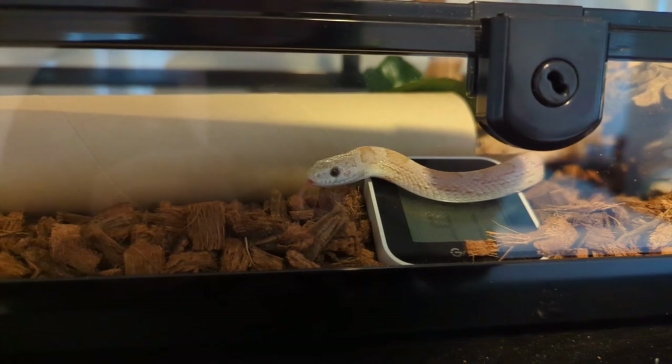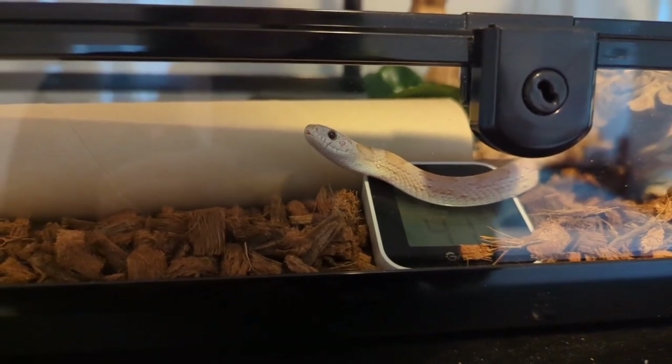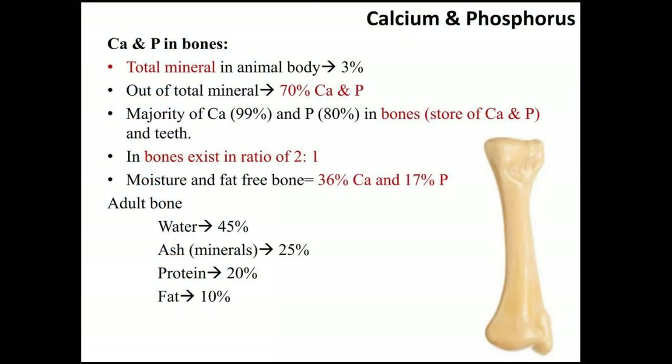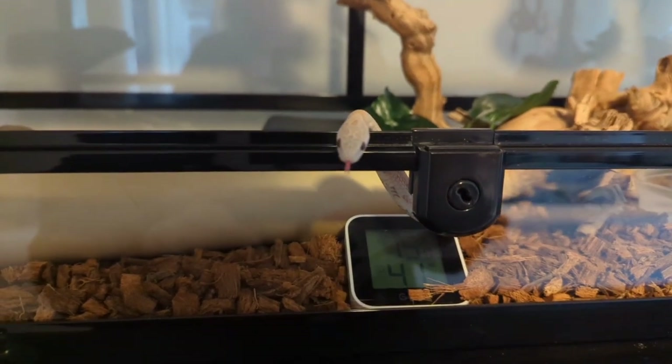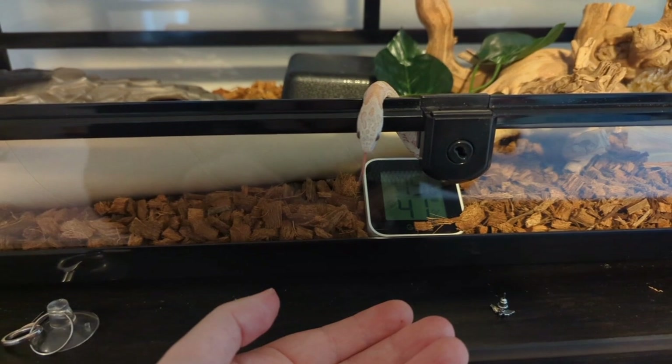What does this mean for our pet snakes? Well, typically our snakes are eating whole prey diets, mostly mice and rats. Whole prey diets already have a good calcium to phosphorus ratio because your snake is ingesting the bones of these rodents. Bones are the best source of natural calcium and phosphorus, and they also naturally provide a good calcium to phosphorus ratio. So while MBD is quite common in reptiles like leopard geckos and chameleons, it's actually pretty rare in snakes.